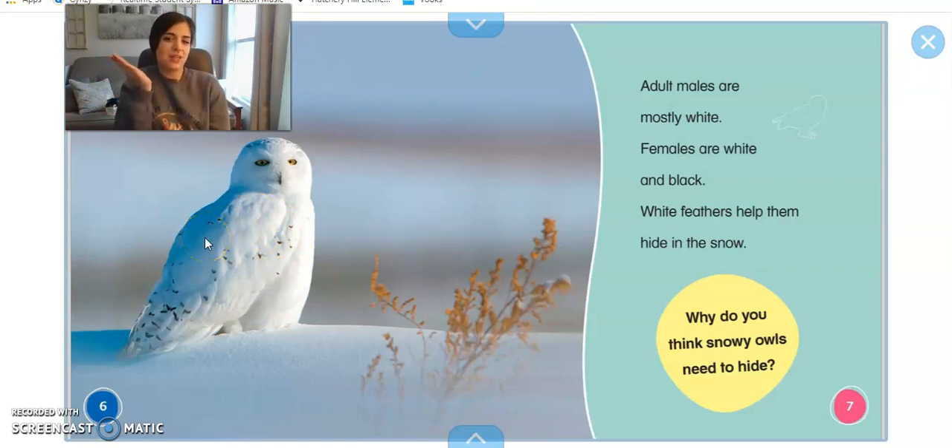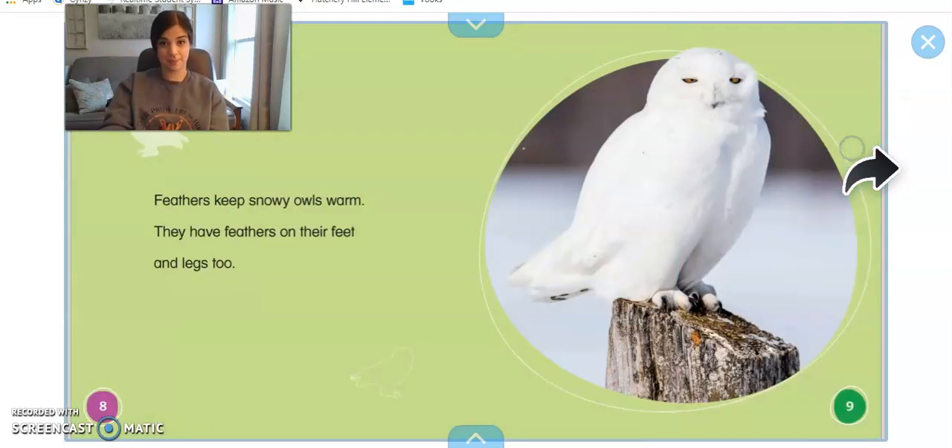Why do you think snowy owls need to hide? That's right, because sometimes something bigger than them may want to eat them. Feathers keep snowy owls nice and warm. They have feathers on their feet and on their legs too, and if you look really closely you can see that their feet have lots of feathers, and that's what keeps them so warm.